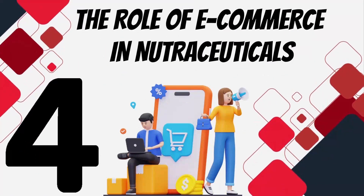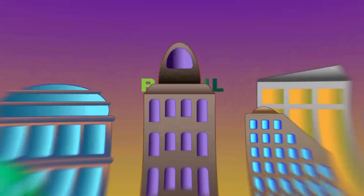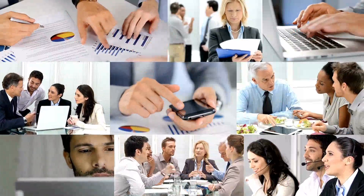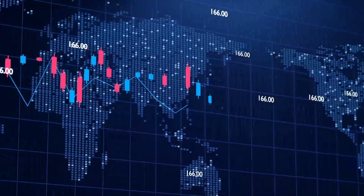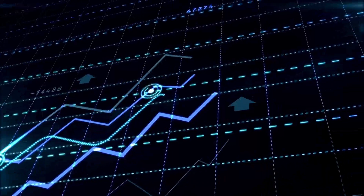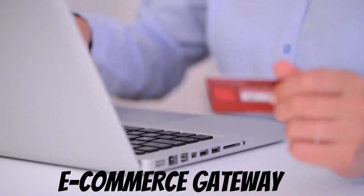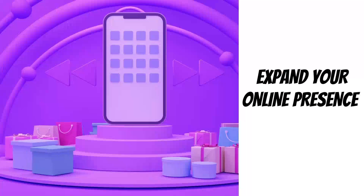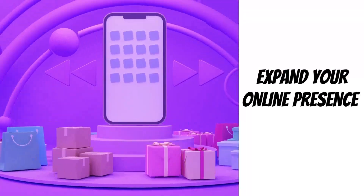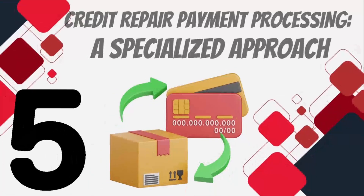Four: the role of e-commerce in nutraceuticals. As e-commerce continues to dominate the retail landscape, nutraceutical businesses must adapt to the digital world. E-commerce payment processing solutions are essential for reaching a broader customer base and staying competitive. With the right e-commerce gateway and e-commerce merchant account, you can expand your online presence and provide a seamless e-commerce credit card processing experience.